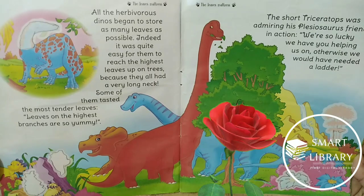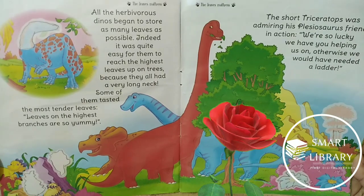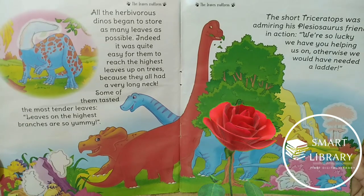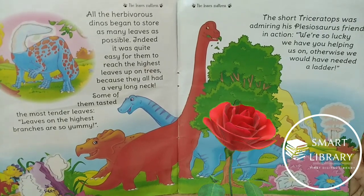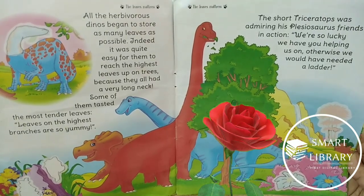Everybody played their part and finally the work was done. A soft leaves mattress was now ready for their dino friend. The blue plesiosaurus would sleep well that night. Wow, what a good friend he has!